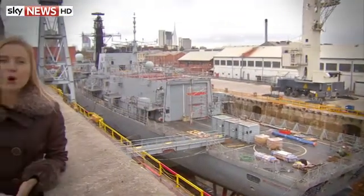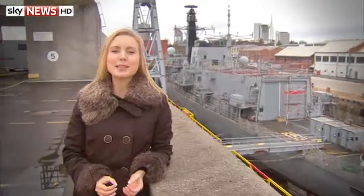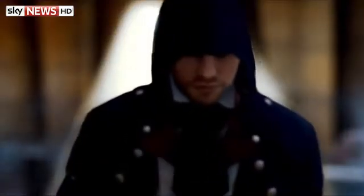You're watching Swipe. Still to come on the show: it's one of the biggest games releases of the year, but will the new Assassin's Creed put the competition to the sword?